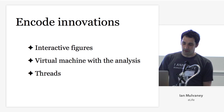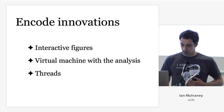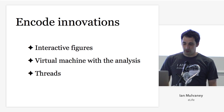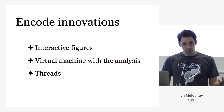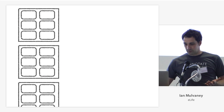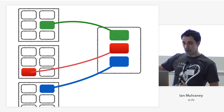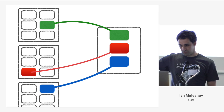They wanted to do something really innovative around that, and they had three innovations: they introduced interactive figures, they provided a virtual machine with all of the analysis, and then they did this thing called threads — almost a side thought — and it turned out to be really popular with the researchers and with readers. So what is a thread? It's like Storify for science. You take articles with components, pull out those components, and publish them as their own new published object. That's the thread.